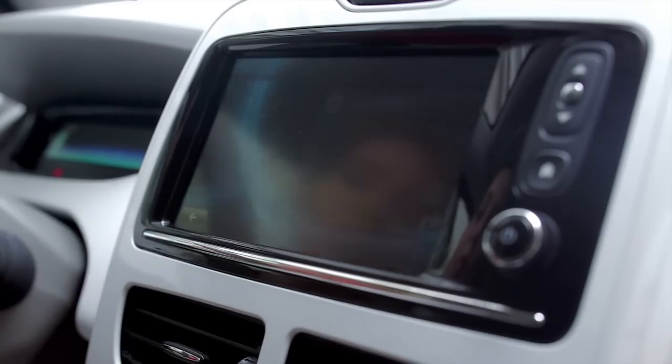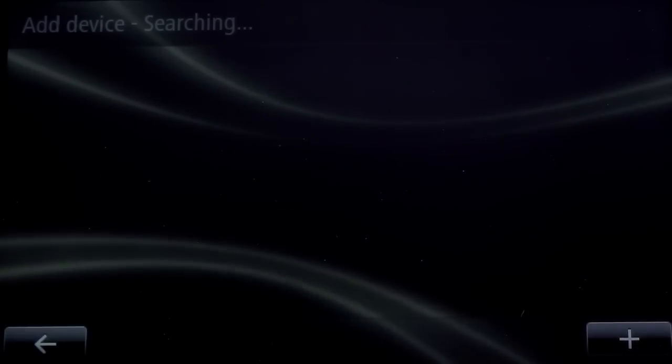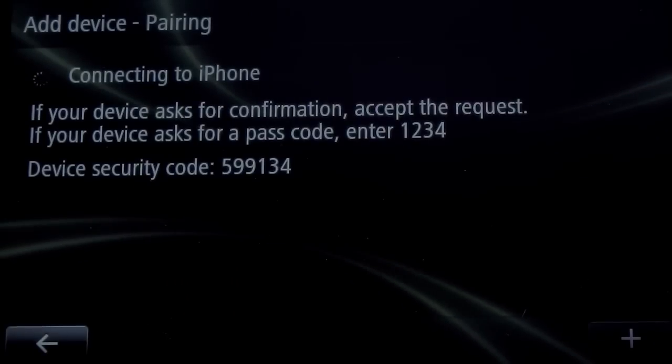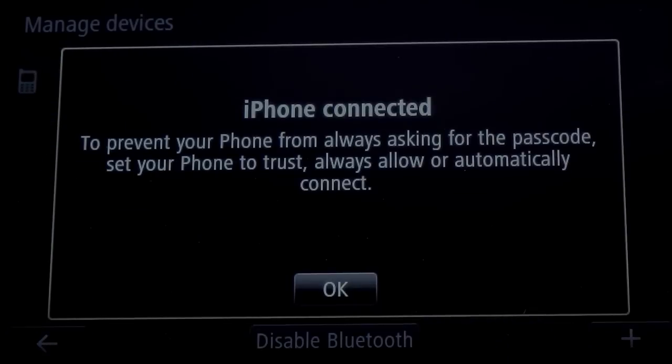Arlink identifies my phone and displays it on screen. I just choose from the list on the screen and confirm the pairing. Next time I use it, it will be recognised instantly.